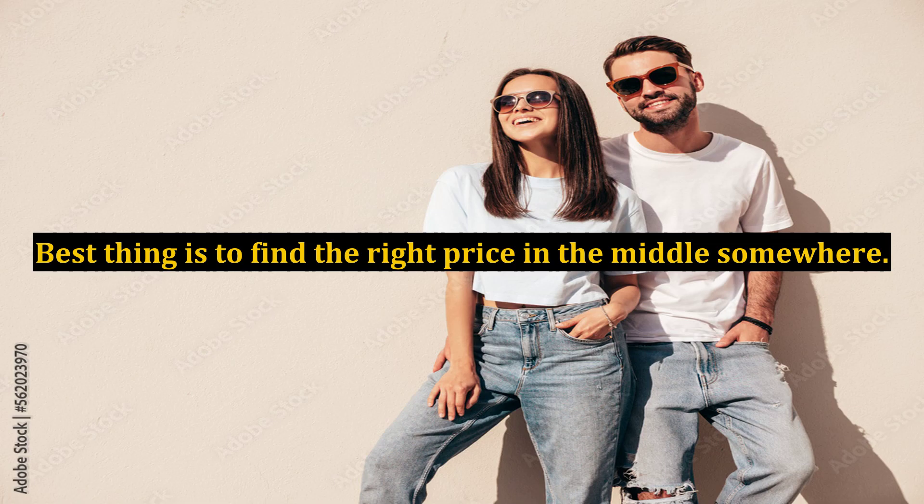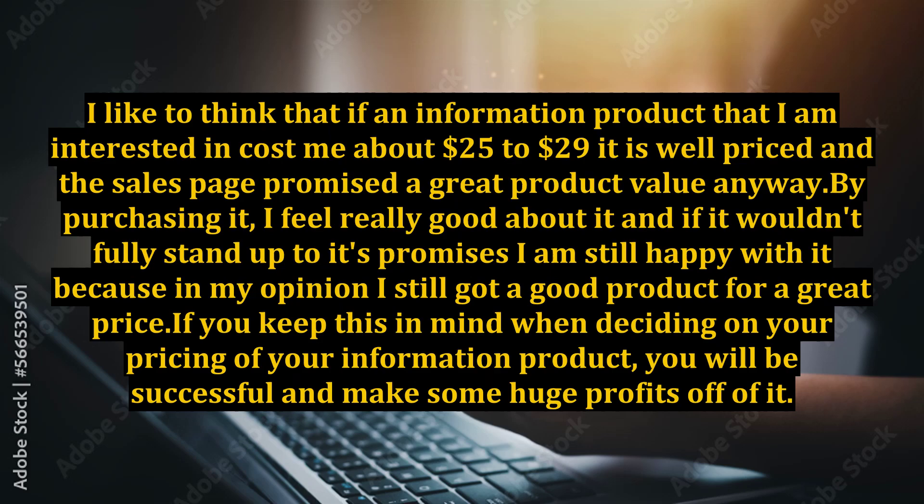The best thing is to find the right price somewhere in the middle. I like to think that if an information product I am interested in costs about $25 to $29, it is well-priced, and if the sales page promised great product value, by purchasing it I feel really good about it. Even if it wouldn't fully stand up to its promises, I am still happy because I got a good product for a great price. If you keep this in mind when deciding on your pricing, you will be successful and make some huge profits off of it.